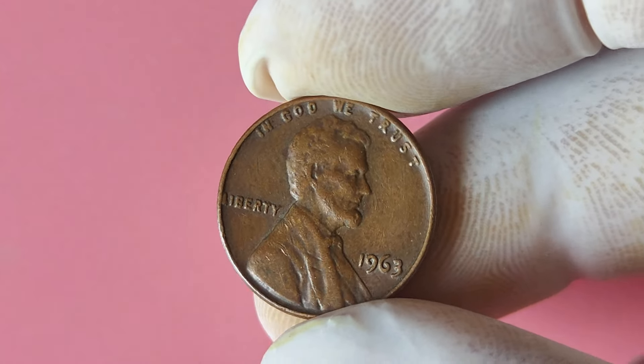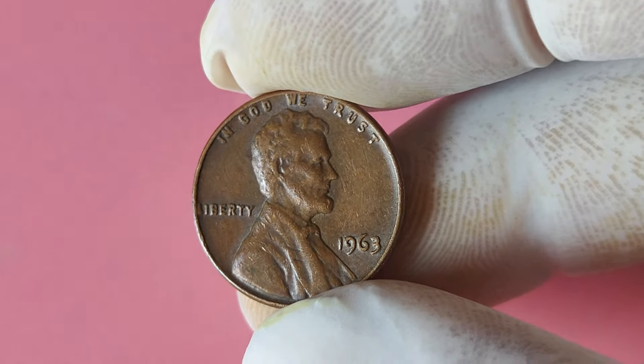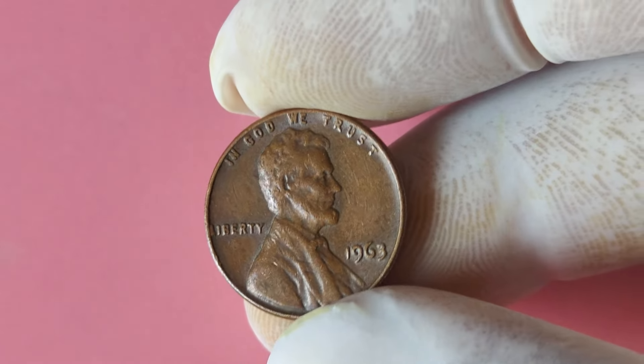Hey there, coin collectors and treasure hunters! Today we're diving into the exciting world of rare coins with a spotlight on the 1963 Lincoln penny without a mint mark. Could this unassuming penny be your ticket to becoming a millionaire?